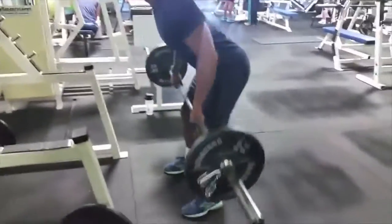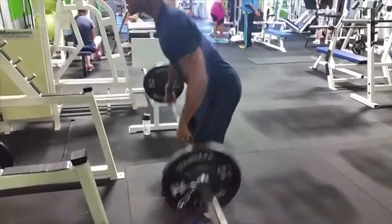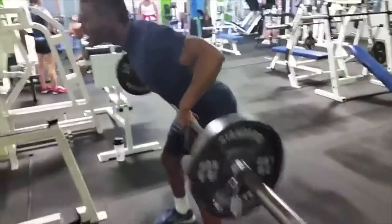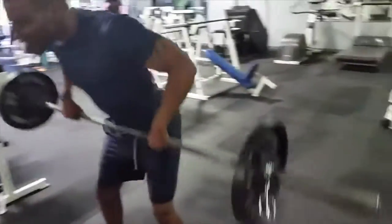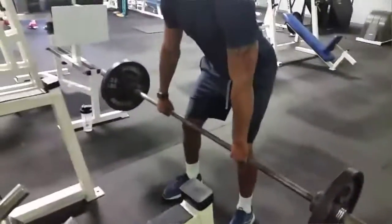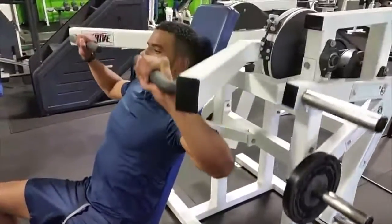After that superset we went to barbell bent-over rows to really put some mass on his back — so when he stands up and hits those poses, it'll look like he's got a kite attached to his back. He was starting to get a little tired but was still getting it in.